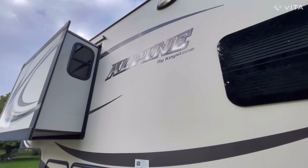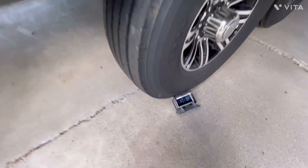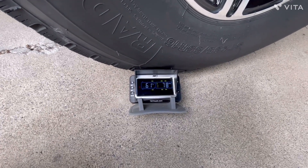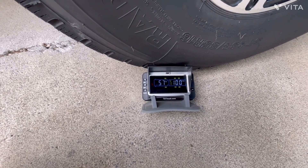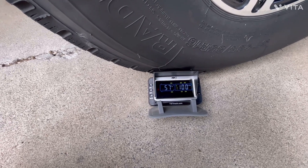Good morning, the Alpine guy here in southern Idaho. This morning we're going to take a quick check on the TST 507 system that I'm running. It's the latest version. I've been running the TST systems for well over 10 years and upgraded to the new color display last year, along with some new sensors for the fifth wheel.